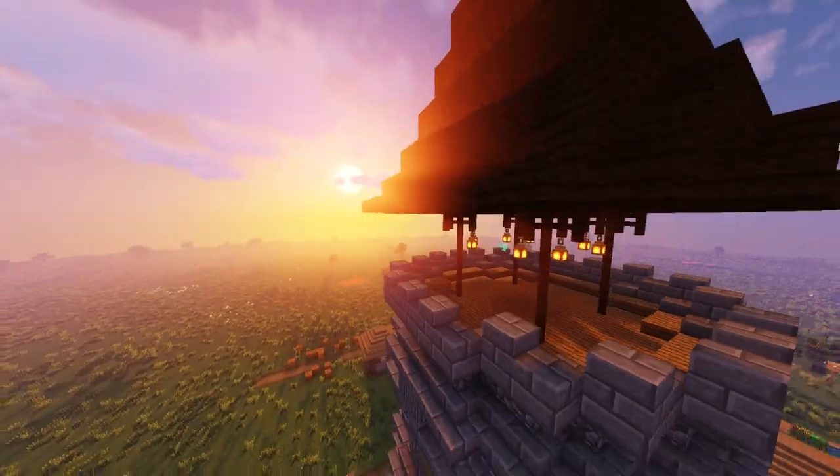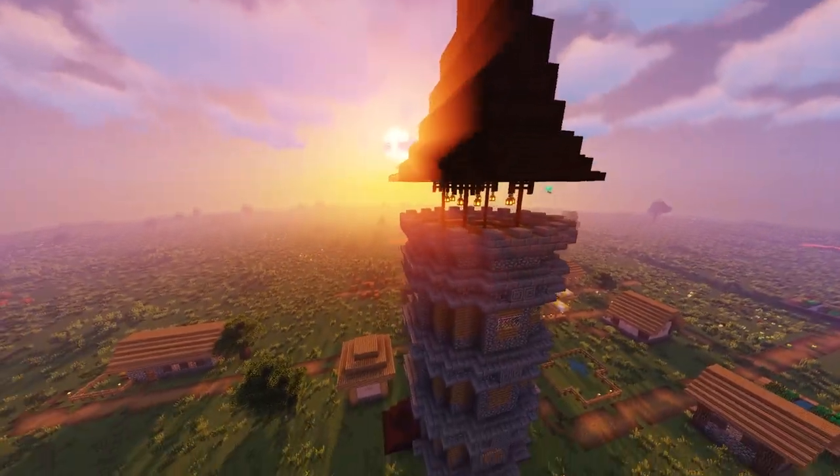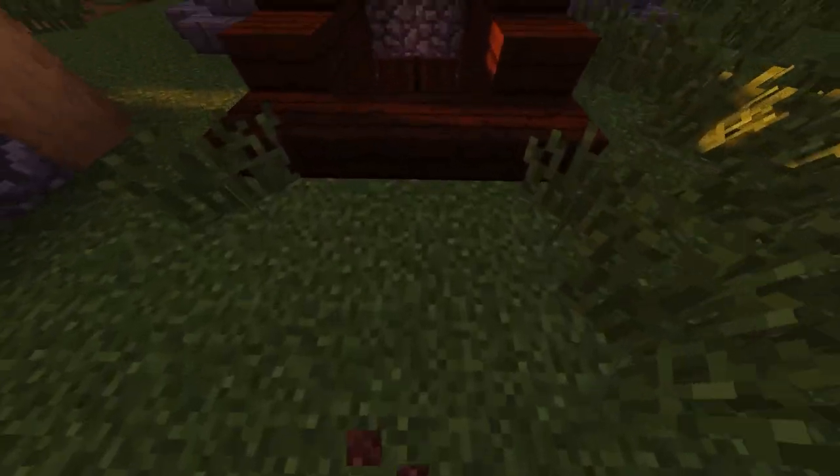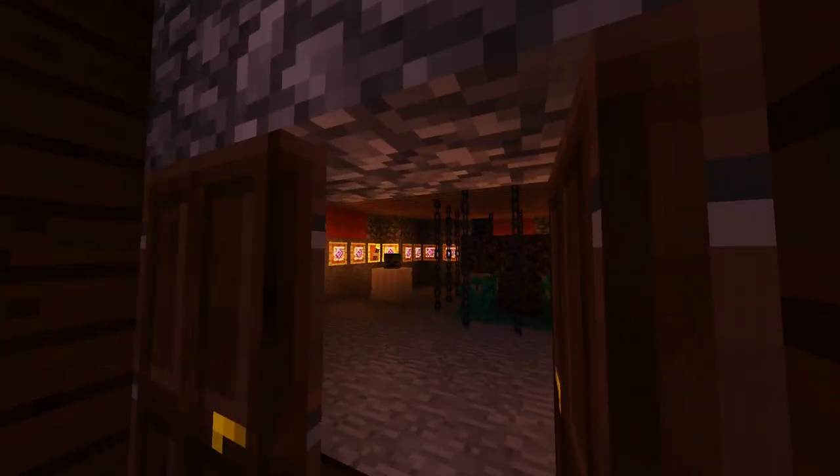Now there's one last thing, which if you had a keen eye you would have noticed before, is actually a cellar. And this cellar has something really interesting going on.